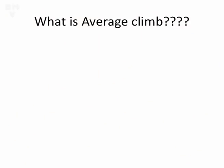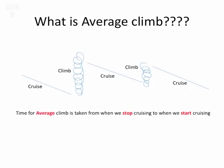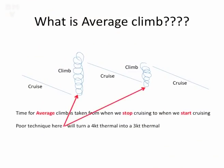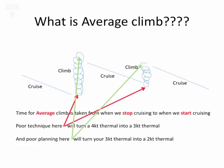What do we mean by average climb? On a cross-country flight we're cruising and climbing alternately, and we're not really doing anything else. The time we measure our average climb is taken from when we stop cruising to when we start cruising again. If we've got poor technique at the bottom of the thermal and we're not centering quickly enough, we might have a four-knot thermal that very quickly becomes a three-knot thermal. Similarly, if we faff around at the top of the climb through poor planning and poor decision-making, our three-knot thermal becomes a two-knot thermal.